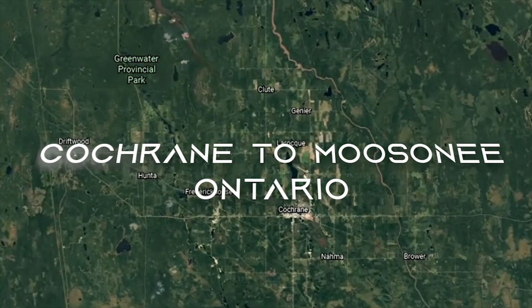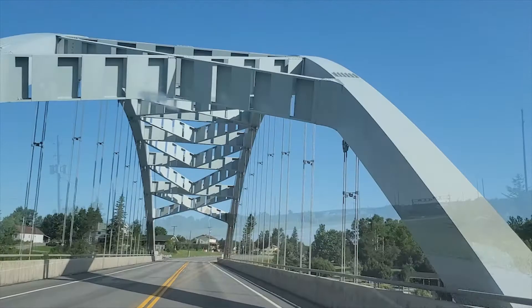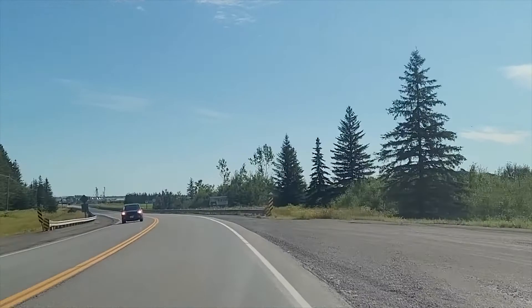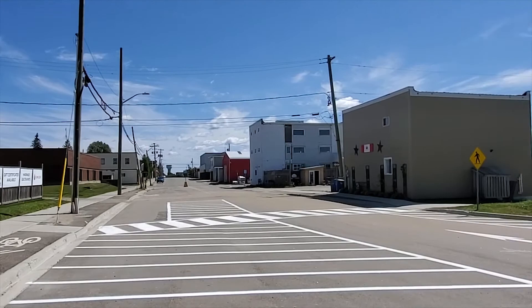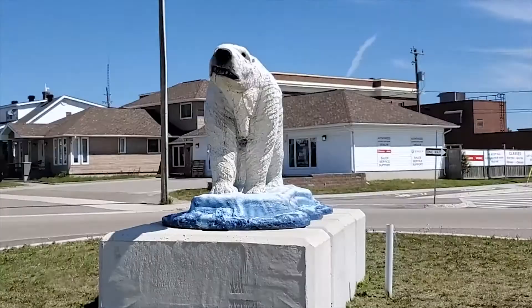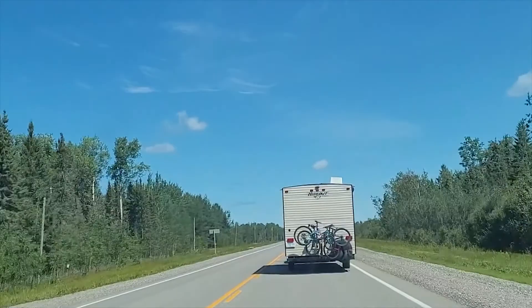Hello everyone, welcome back to another video. Today we're heading to Cochrane, Ontario. Right when you enter the town you're greeted by this 36-foot polar bear statue located right beside the Cochrane sign. The polar bear's name is Chimo, which means 'be welcome' or 'we are friendly' in Cree.